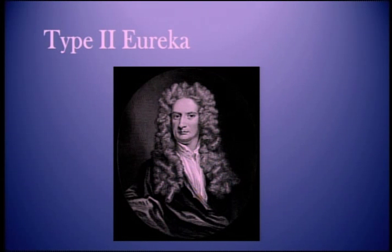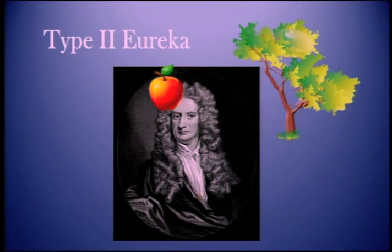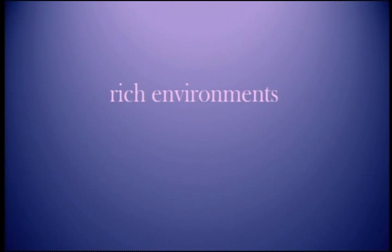We were looking at a Eureka that came from the inside, ideas bubbling to the surface. There is a different kind of Eureka — a memory and something that you see are equivalent. Here we have Isaac Newton sitting under a tree, thinking about the motion of planets, colliding with an apple. To have more of these Eurekas, we need to put ourselves in rich environments. We also need to be open. The first one can be designed, the second one can be taught.